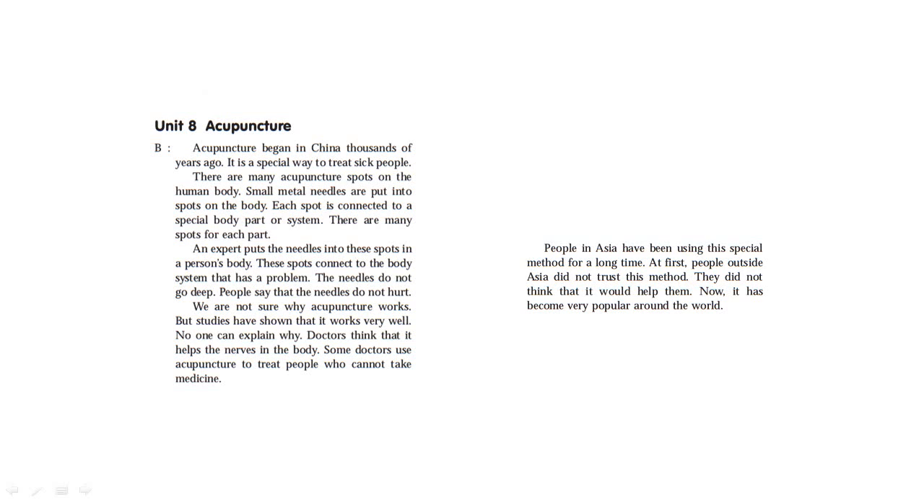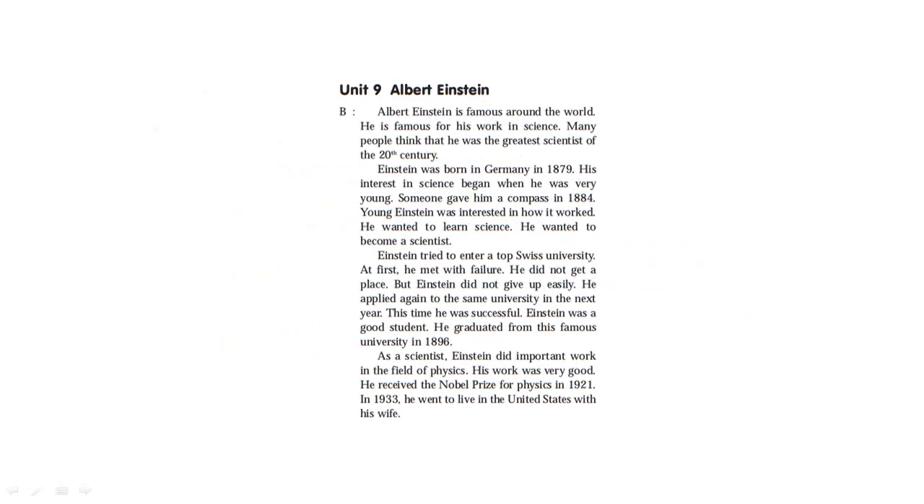Some doctors use acupuncture to treat people who cannot take medicine. People in Asia have been using this special method for a long time. At first, people outside Asia did not trust this method — they did not think that it would help them. Now, it has become very popular around the world.